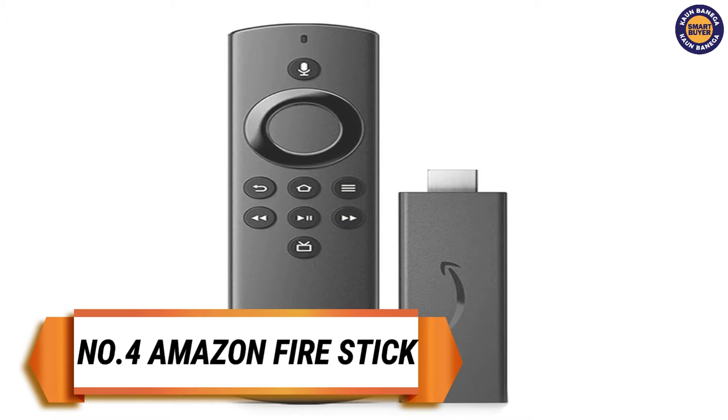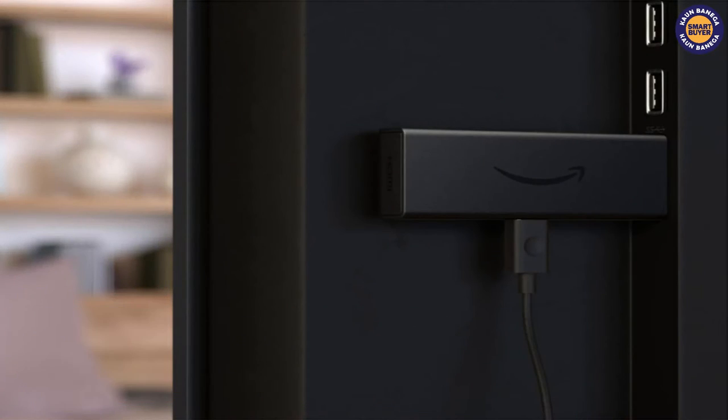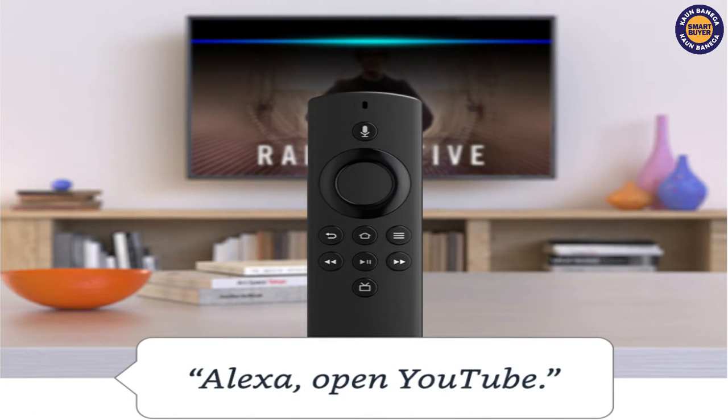On the fourth spot we have the Amazon Fire TV Stick Lite. It delivers quick app start and fast streaming in full HD resolution, and comes with an Alexa voice remote to easily search and control content.